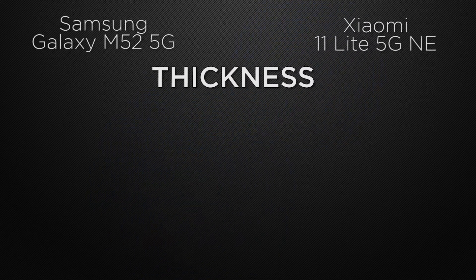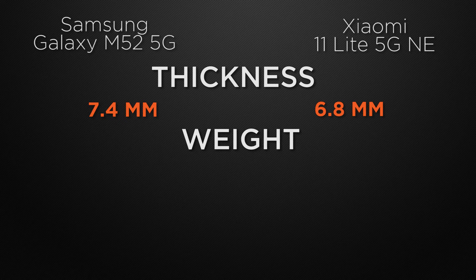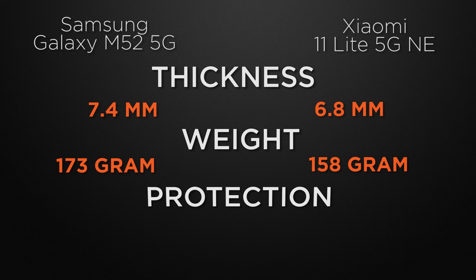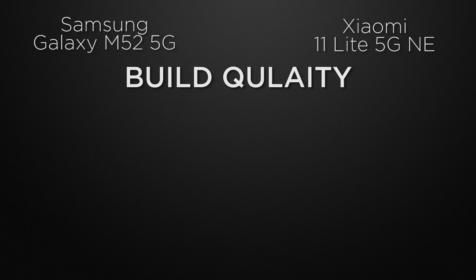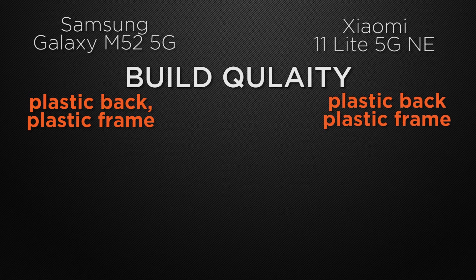Moving to body features, the M52 has a thickness of 7.4mm whereas the 11 Lite is slimmer at 6.8mm, so the winner is the 11 Lite. For weight, the M52 is 173 grams and the 11 Lite is 158 grams — the winner is the 11 Lite for its lighter body. For protective glass, the M52 has Gorilla Glass 3 while the 11 Lite has Gorilla Glass 5, so the winner is the 11 Lite. Both devices have a plastic back with a plastic frame, so build quality is a tie.